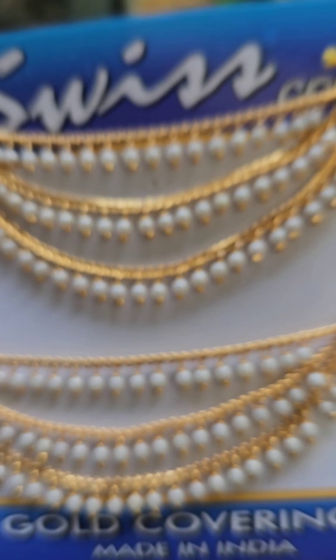There are antique jewelry, matte, and covering options available. There are 6-month jewelry pieces and repolish services. There is also exchange value available.